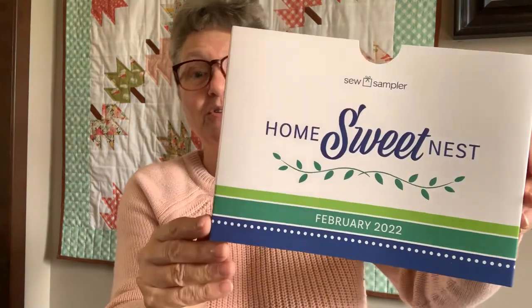These come every month, so that was last month's because I was trying to catch up before the latest box came. Let me show you what's in this box — this box is titled Home Sweet Nest. I'm going to jump right in and show you the pattern first. The pattern comes in the box and it's exclusive to the Fat Quarter Shop Sew Sampler box.